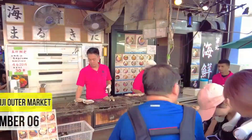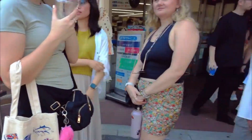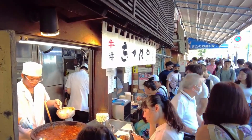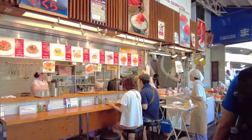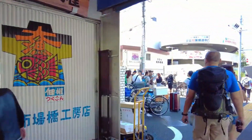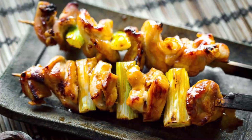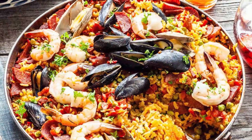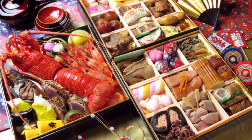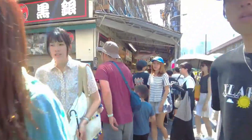Number 6: Tsukiji Outer Market. Indulge your taste buds at Tsukiji Outer Market, a food lover's paradise. This bustling marketplace offers an array of culinary delights and is the perfect place to experience Tokyo's diverse food scene. Savor fresh sushi at renowned stalls like Sushi Dai and Daiwa Sushi. Try street snacks like takoyaki and taiyaki, fish-shaped pastries filled with sweet or savory fillings. Sample Japanese omelets, yakitori skewers, and a variety of seafood dishes. The market is also an excellent place to shop for kitchenware and culinary souvenirs.